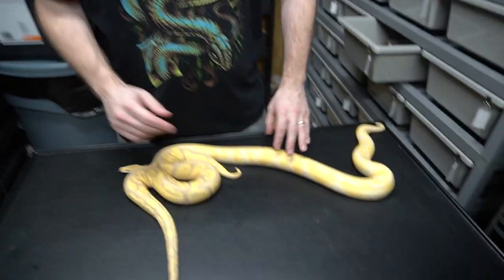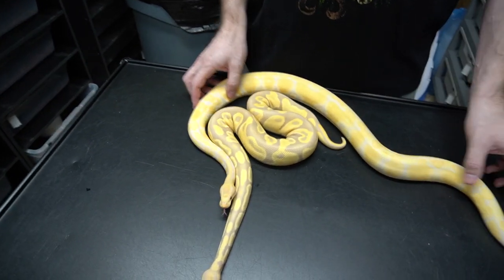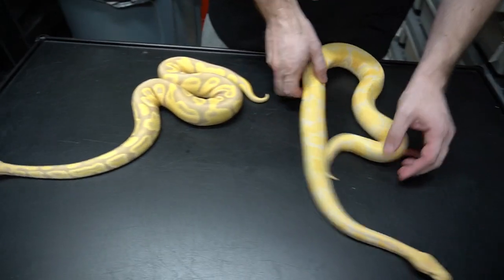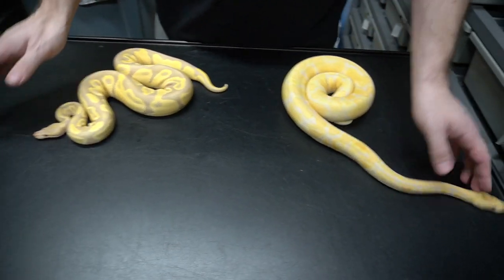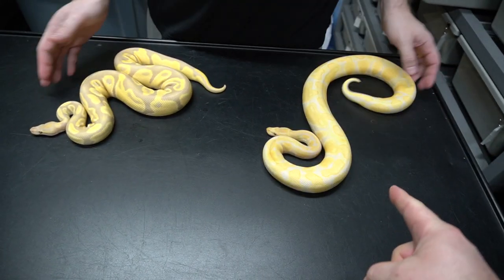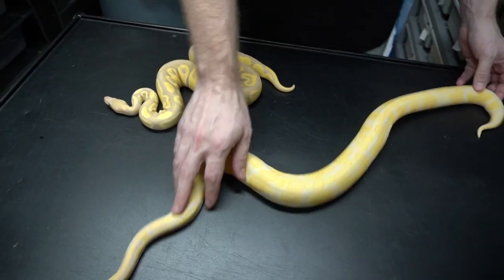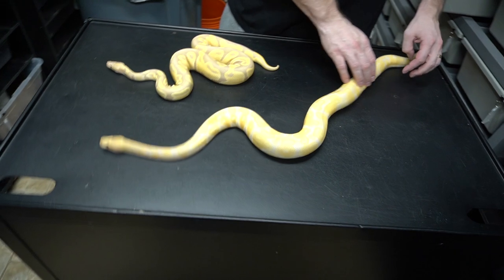So here we have two examples of lavender albino and candy. Before I tell you which one is which, why don't you guys leave a comment down below — let me know which one you think is the lavender and which one is the candy. You can tell us by which one is on the left or right.